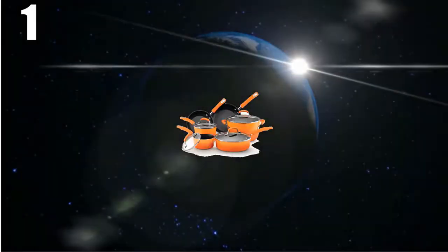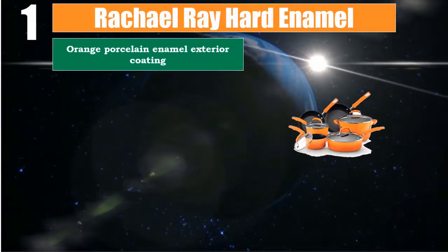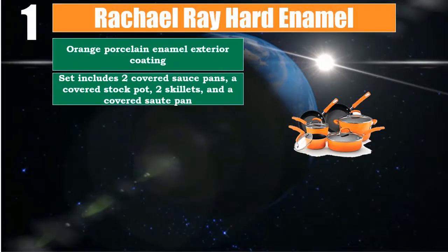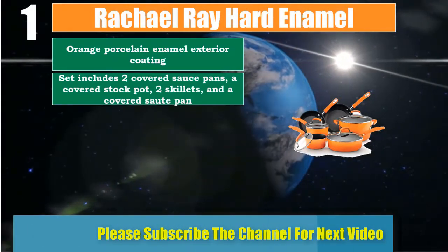Number 1: Rachel Ray Hard Enamel. Features an orange porcelain enamel exterior coating. The set includes 2 covered sauce pans, a covered stock pot, 2 skillets, and a covered sauté pan.